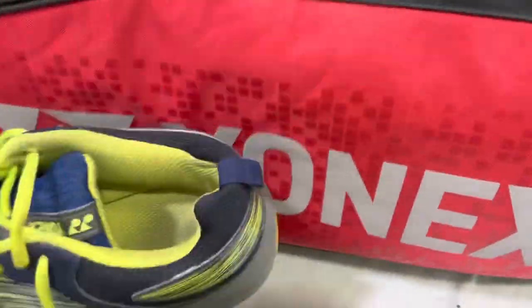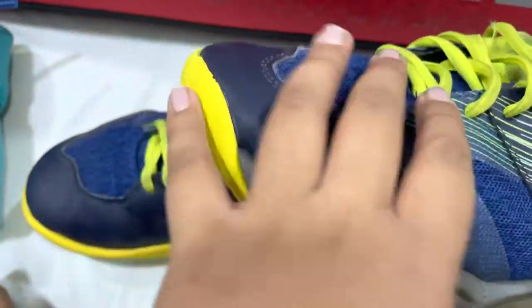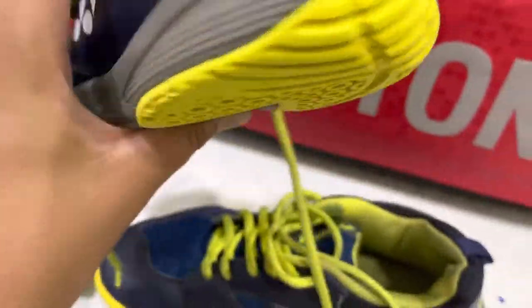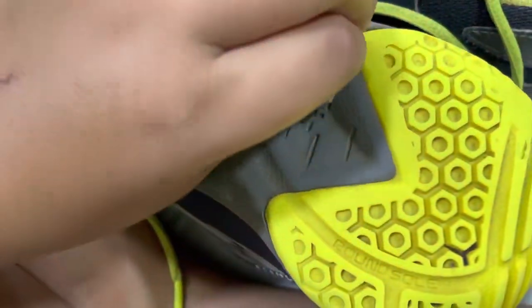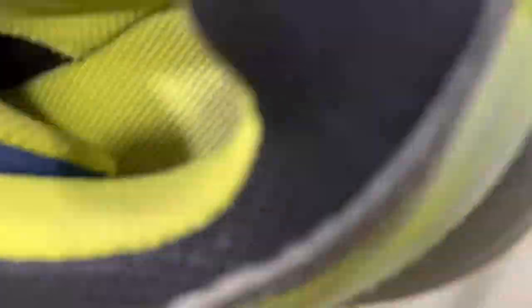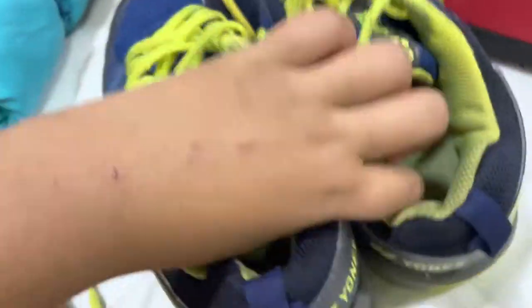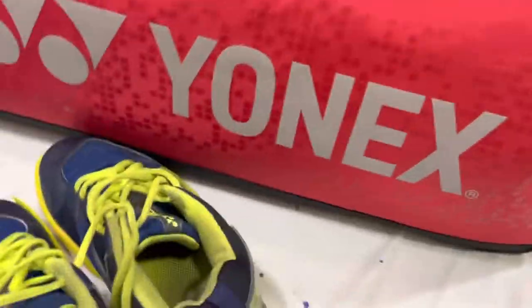These shoes are the Yonex Power Cushion 37 Wide. I've been using these for the past few months. Even though they have some damage I still use them a lot and I really like them. They're pretty well-built shoes and pretty comfortable on my leg. It's a nice color — dark blue and lemon yellow. Really nice.